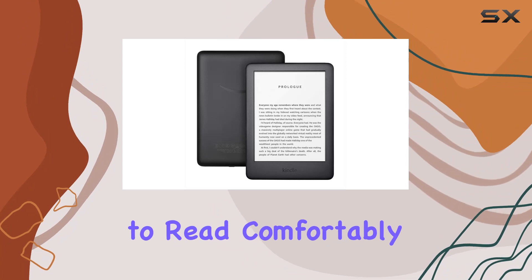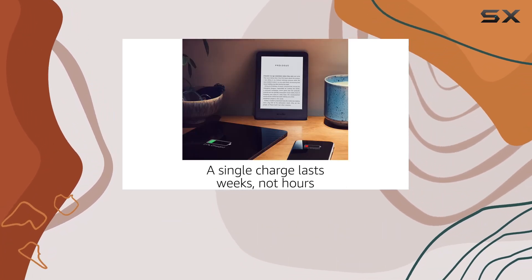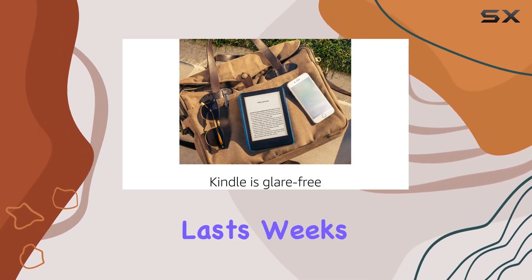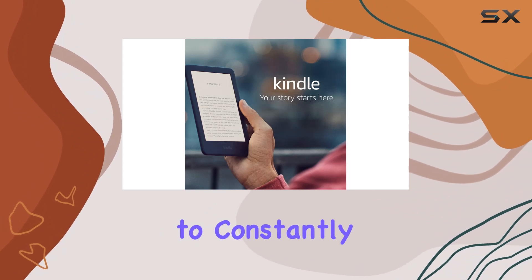Allowing you to read comfortably day or night, indoors or outdoors. Battery life is where the Kindle shines — unlike your typical tablet, a single charge lasts weeks, not hours. That's perfect for avid readers who don't want to constantly worry about charging their device.